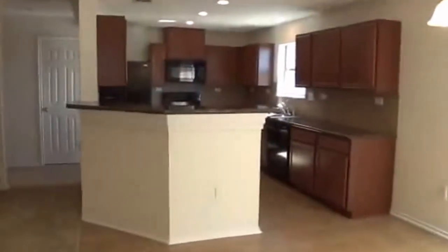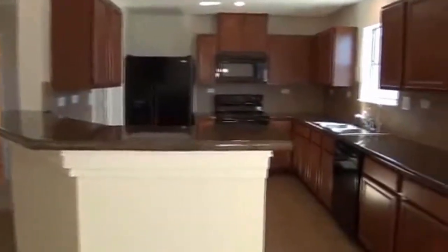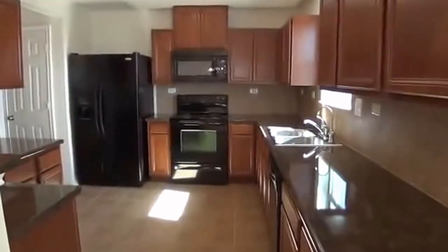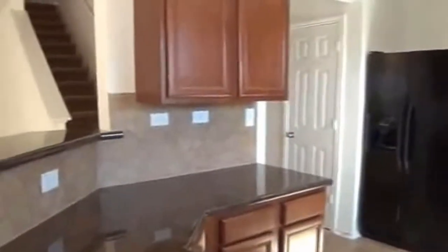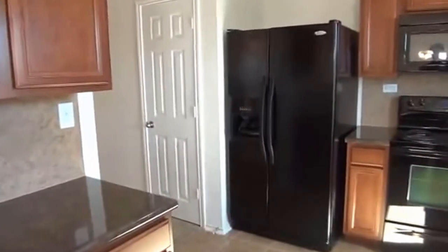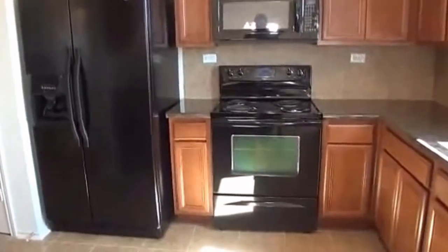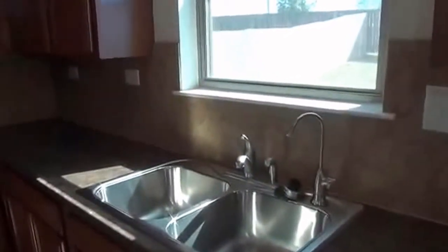Got a nice open kitchen with a breakfast bar where you can put some stools. We've got all the black appliances, deep double sinks, and a tile backsplash. Got the French door refrigerator with the ice maker and water dispenser in the front, built-in microwave, and stove. Nice stainless steel sinks and a nice view here to the backyard.